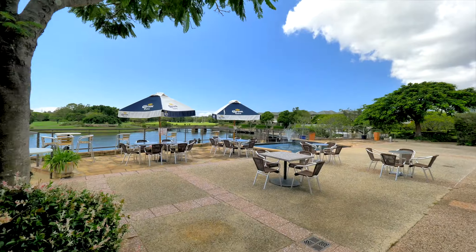Most of the apartments at Bellevue are positioned to capitalise on the views overlooking the rolling fairways of the world-class golf course, lakes and out to the skyline or to the hinterland.